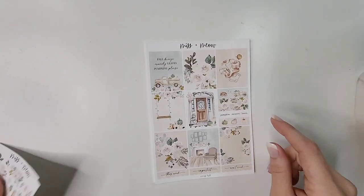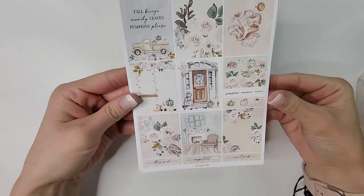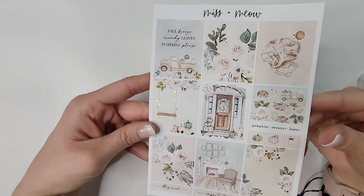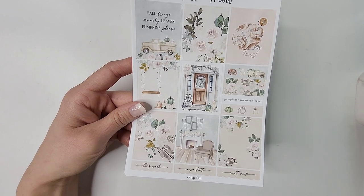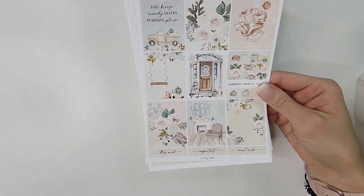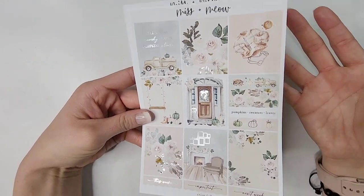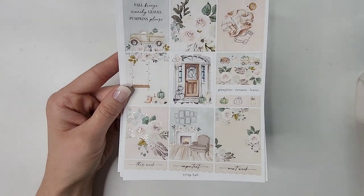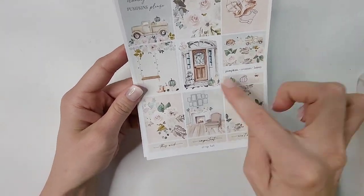The last kit from Miss and Meow is 'Crisp Fall,' another silver kit. Look at these light, airy colors — fall breeze, crunchy leaves, pumpkins. I love this so much. The colors aren't traditionally fall. I think it was Lauren from Plan Motion Plan who asked on Instagram what people wanted shops to come out with for kits, and I said non-traditional fall kits with lighter colors and silver foil. Regina checked every box — it's like she saw my comment.